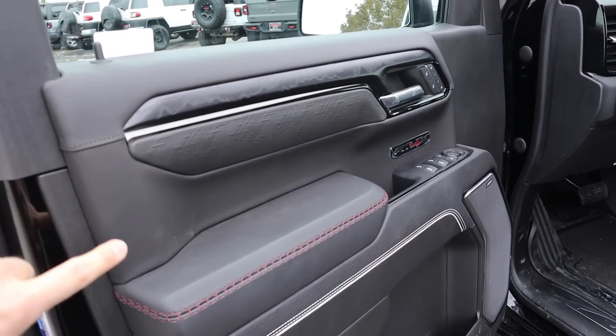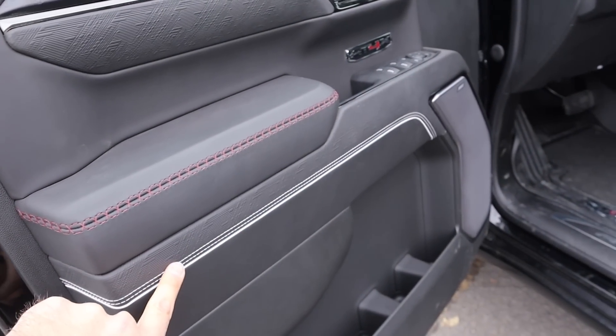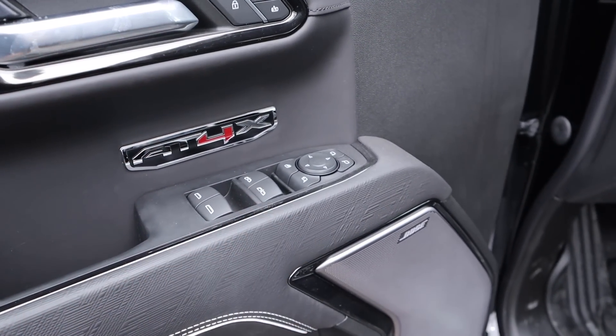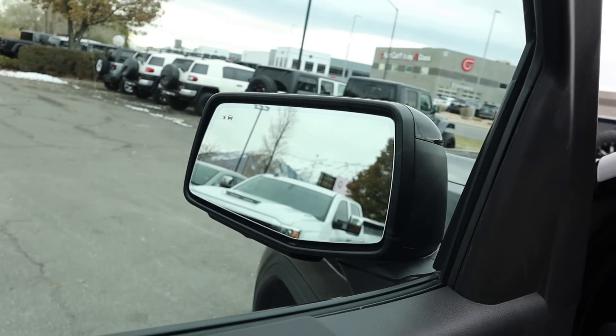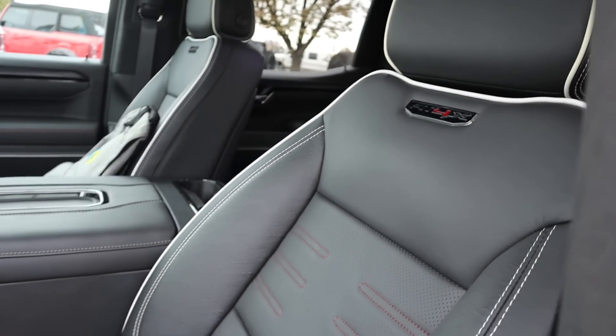With the front door panel, again that same nice leather trim. Look at the wood trim here at the top, and then that cross-stitching design and the piping down below. AT4X badge, of course. We've got our window controls — notice the front two are automatic. Mirror adjustments; the mirrors do power fold in. Speaker for the Bose sound system, and the mirrors have blind spot monitoring. That white piping really pops out. AT4X badge there at the top of the seat.